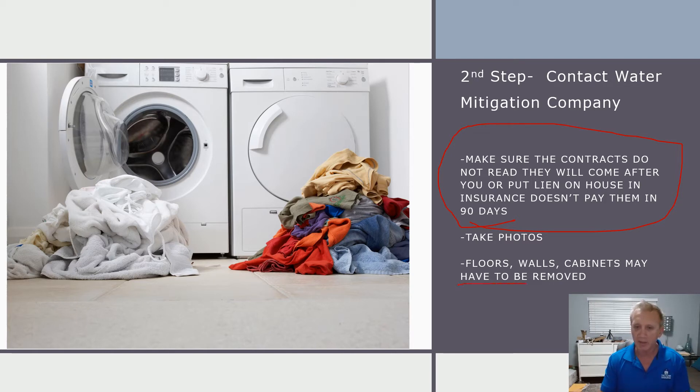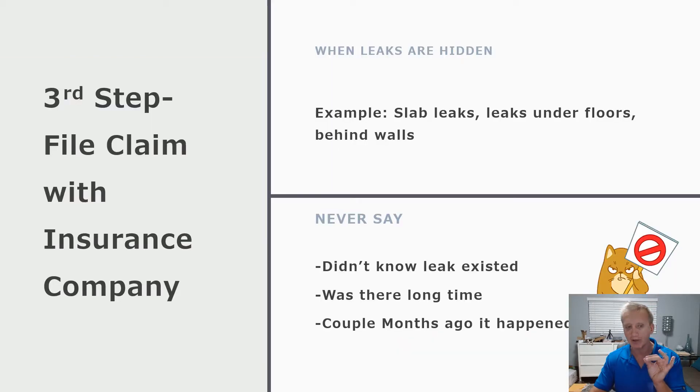Don't be alarmed by this: it's common with slab leaks that the water mitigation company may have to uplift your floors, break open into some walls, and remove cabinets. It's a protocol they have to follow because mold could develop and they have to dry everything out. That's what you call mitigating your damages, which the insurance company requires you to do.